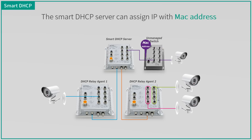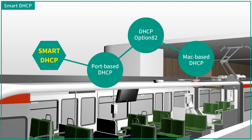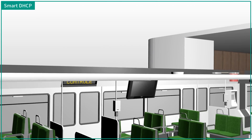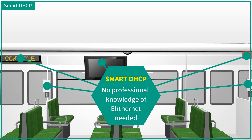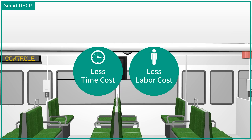When connected to an unmanaged switch, the smart DHCP server can still assign IPs with MAC-based DHCP function. With smart DHCP, devices can be replaced easily, and the operator doesn't need professional knowledge of Ethernet. Thus, the cost of labor and time can be decreased.